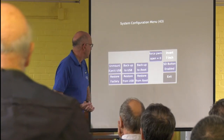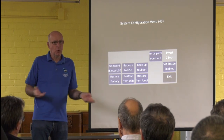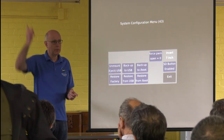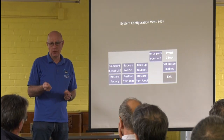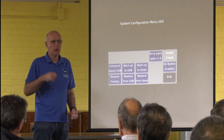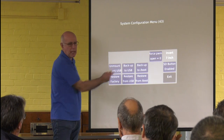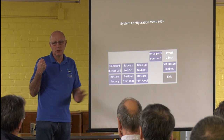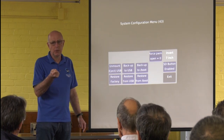On Menu 3 there's a system configuration menu. If you have two Portsdowns and want to take the configuration from one and put it on another, or if you're doing a total rebuild, you can put it on a USB stick — back it up to USB, unmount the USB, take the stick out, do what you like with your Portsdown. When you get the new Portsdown built, you can restore it from the USB stick.